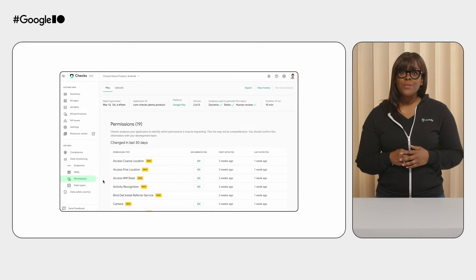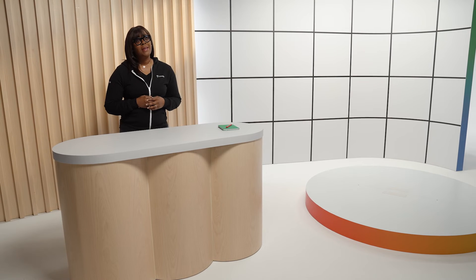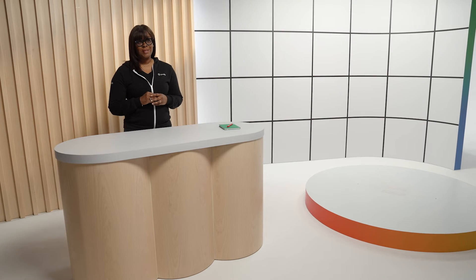It turned out the request somehow had not been communicated to every stakeholder. Now, with the added visibility provided by Chex, the developer was able to quickly identify the issue and communicate to their team to get it fixed. And with Chex data monitoring, every stakeholder could continue to monitor to ensure that the SDK was actually removed this time. That's the power of Chex — that's peace of mind.